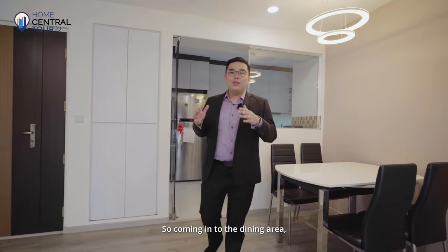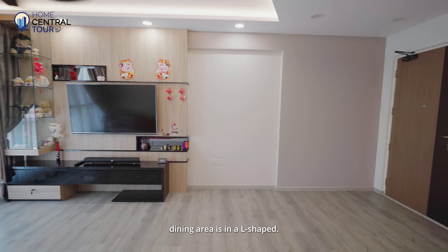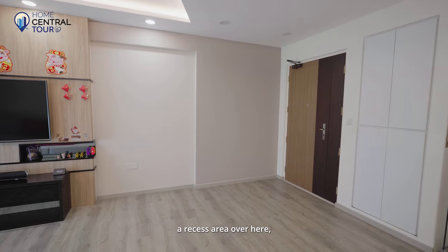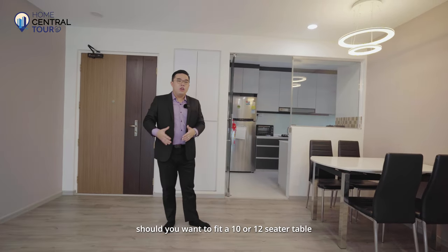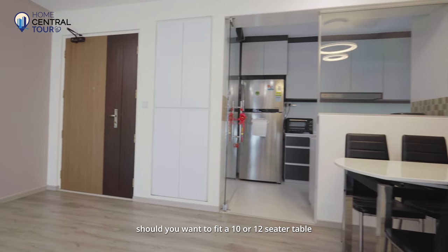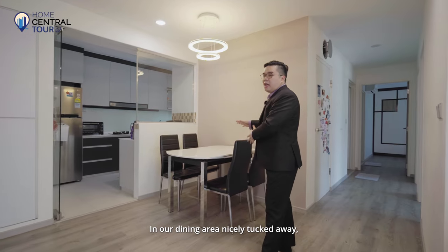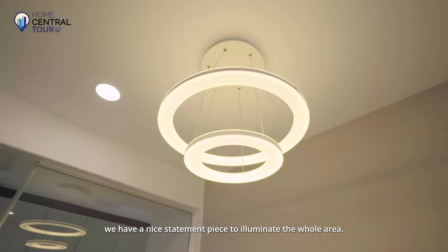Coming into the dining area, you'll notice that the whole living and dining area is in an L-shape. What this L-shape does is that it provides a recessed area where you can extend the tables during festive seasons, should you want to fit a 10 or 12-seater table for family and friends. In our dining area, nicely tucked away, we have a nice statement piece to illuminate the whole area.